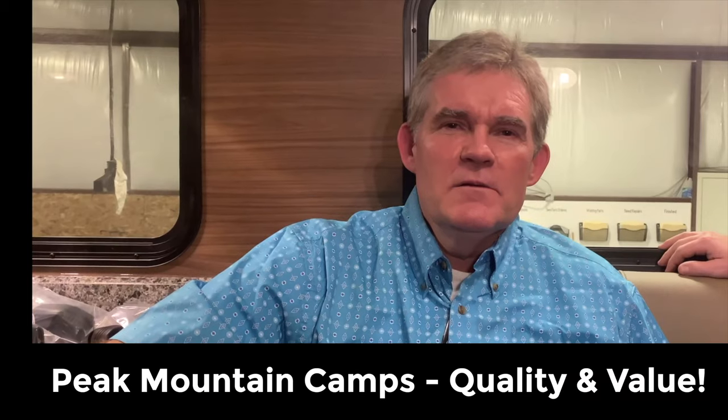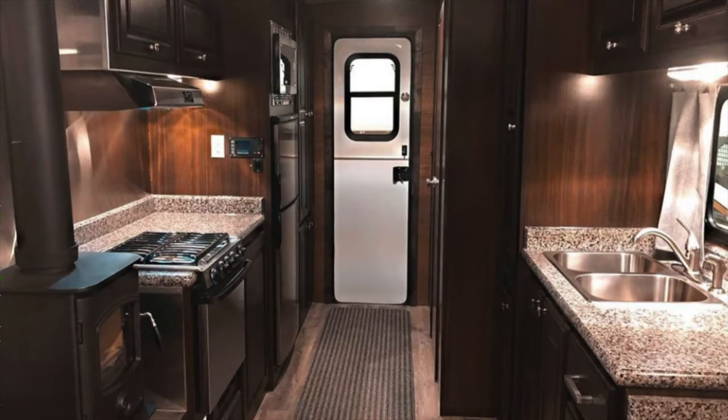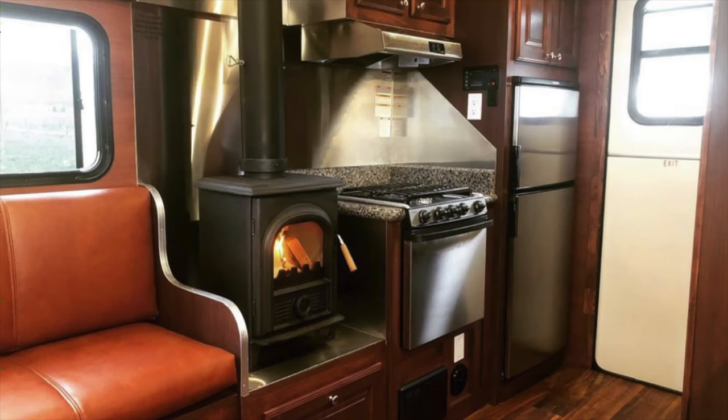I'm Dave Wheeler with Peak Outdoors in Mount Pleasant, Utah. My brother, my nephew, and my son were involved in building camps previously. We decided we wanted to do our own thing and build camps. We felt like we could build a better camp than what they had been building, so we ventured out on our own. We feel like we are building a camp now that is top of the line — there's no camp on the market that compares to it. We'll be selling it at a price comparable to other camps, so you're getting a better quality camp for good money.